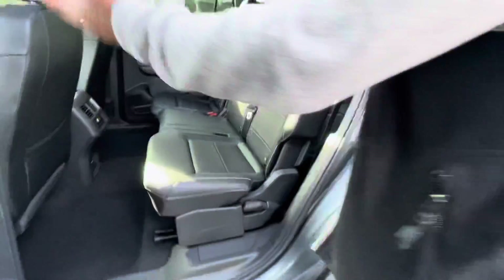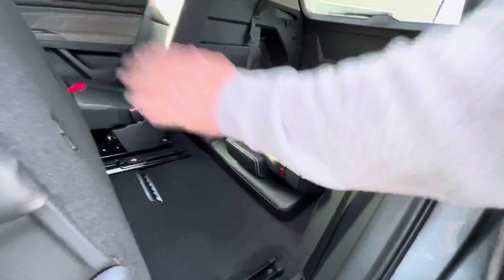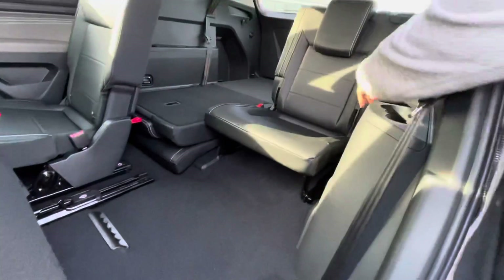The middle row is a bench seat, so this is actually a seven-passenger vehicle. It's really easy to access the third row seat — really simple and easy to do that.